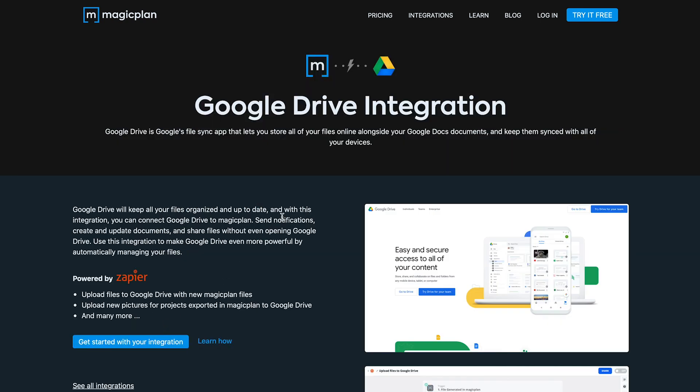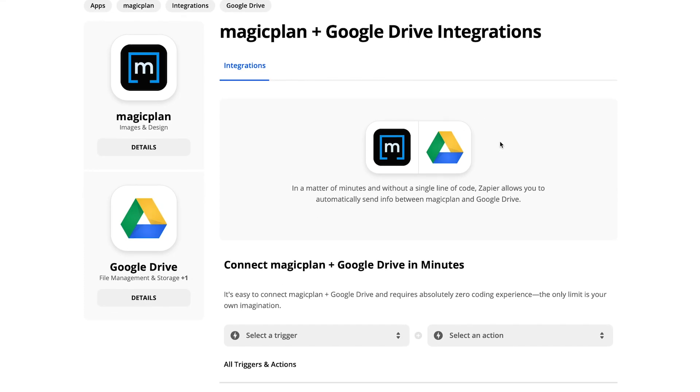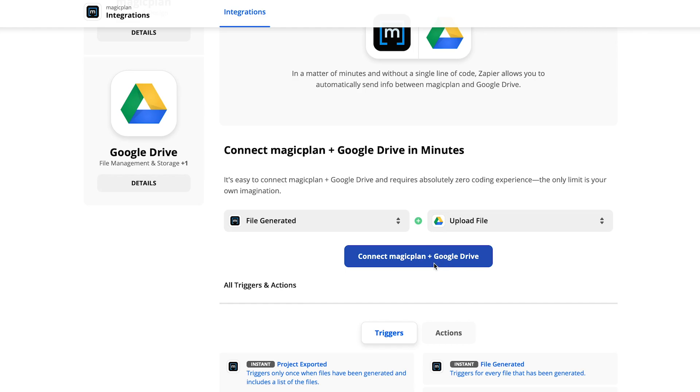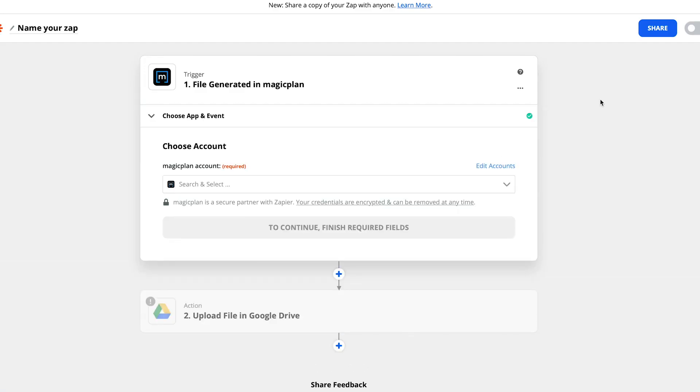What are some examples of the things you can do with these new integrations? You can automatically move files between MagicPlan and other programs. You can create and dispatch entirely new projects with the click of your mouse in your CRM. Furthermore, you can alert your employees in the field when that new project starts. The possibilities go on and on.